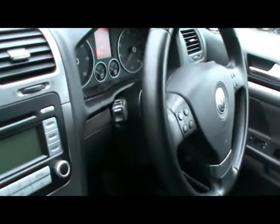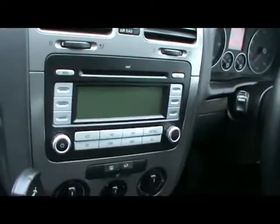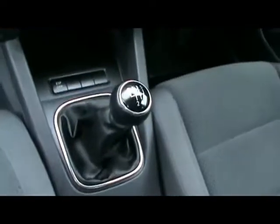Inside the car now — full cloth interior, multi-function steering wheel, cruise control, CD radio with iPod connectivity, air conditioning, and a 5 speed manual gearbox.